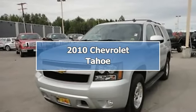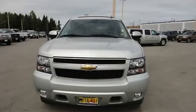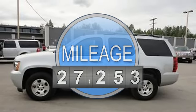2010 Chevrolet Tahoe SUV. This vehicle features the following equipment: automatic transmission, 5.3-liter 8-cylinder 320 horsepower.